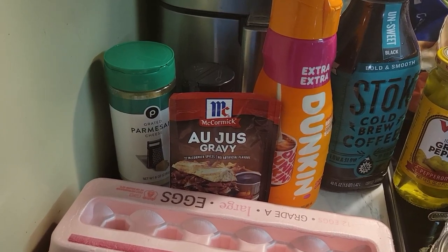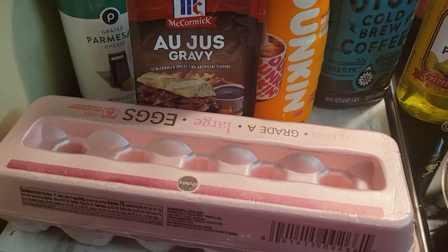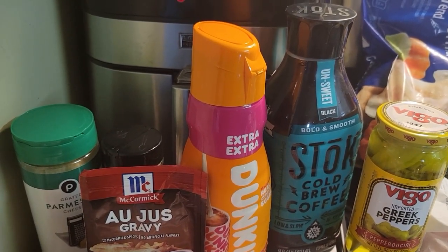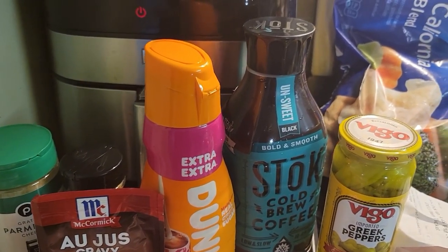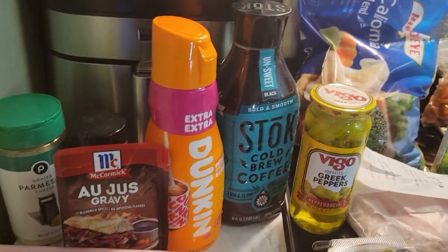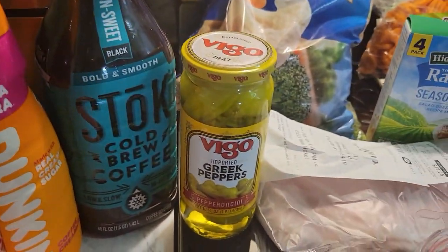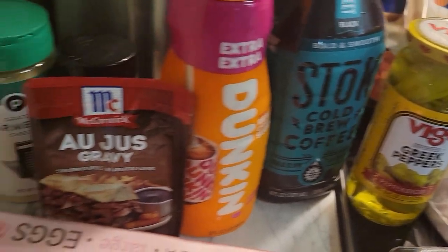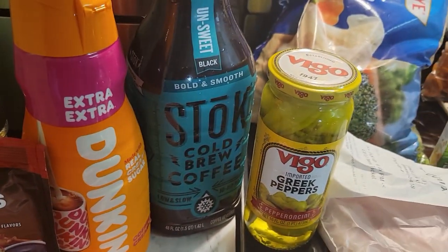That was one of the ingredients he needed. Got some eggs here. Some extra extra Dunkin', of course. Some Stoke coffee, an ice-cold brewed coffee, unsweetened, that I like. Then we have some Greek peppers. That's going to be part of his pot roast that he's making.